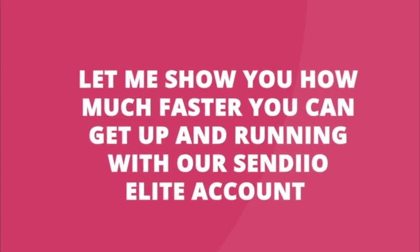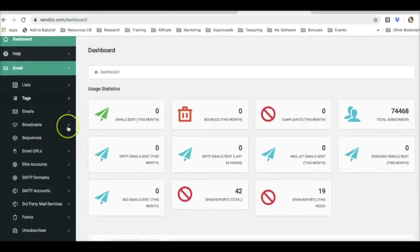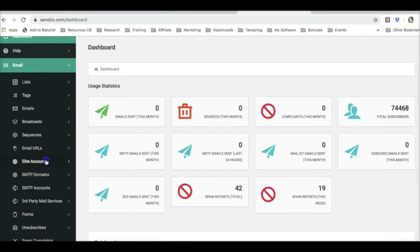Let me show you how much faster you can get up and running with our Sendio Elite account. In this quick demo, I'm going to show you exactly how you can log in to Sendio and start connecting to our Elite service right away so that you can have our servers processing your campaigns and avoid having to do any technical setup and avoid having to pay for any third-party SMTP service. Using our Elite service is just like connecting to any other autoresponder — you can just log in, import your list, connect to our Elite service, and start sending your emails. So all you have to do is come to the left-hand side and click on Elite accounts.